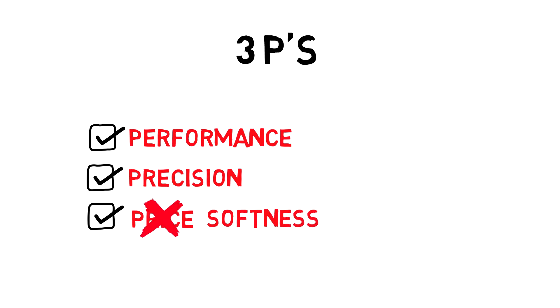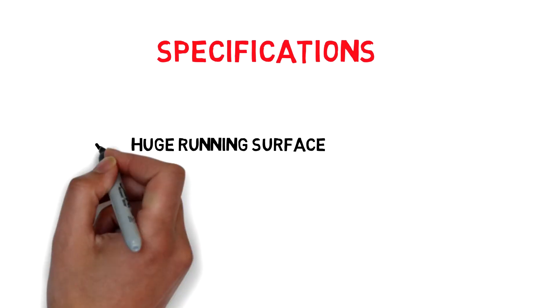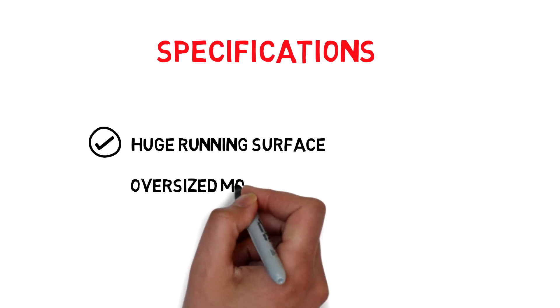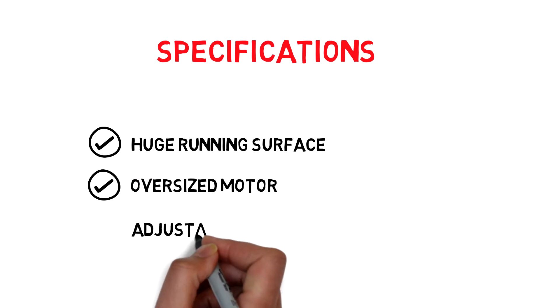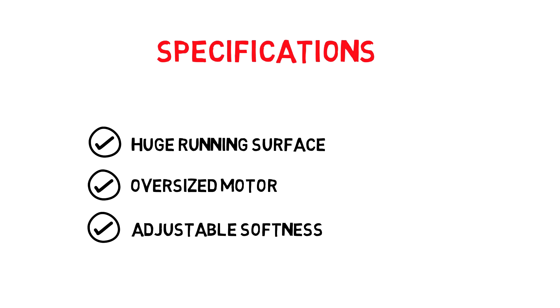True has the softest running surface of any home treadmill made. It has a huge running surface, an oversized motor, and if you don't want the world's softest running surface, True makes it easy to adjust the surface to a firmer surface with a simple slide handle.